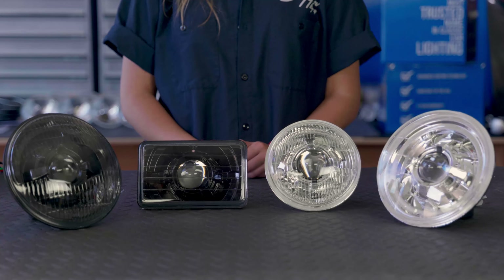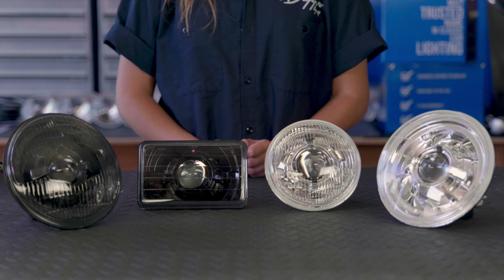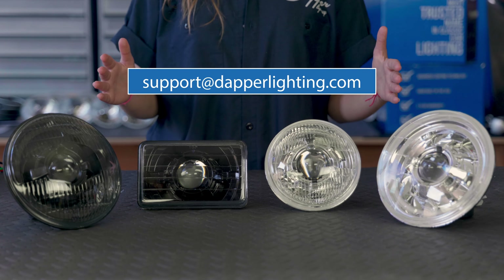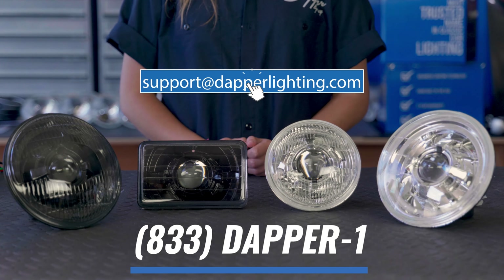If you have any custom requests, be sure to let us know. If you have any other questions, reach out to us via email at support@dapperlighting.com or give us a call at 833-DAPPER-1.